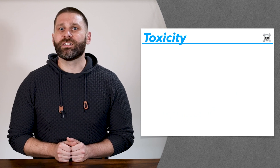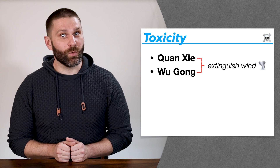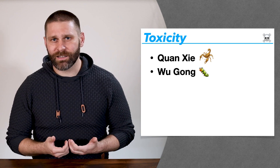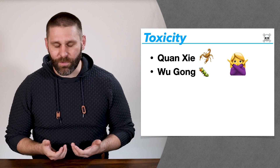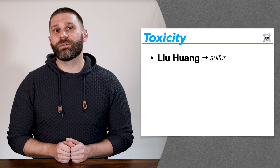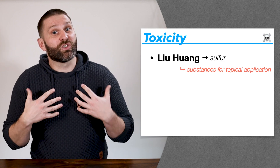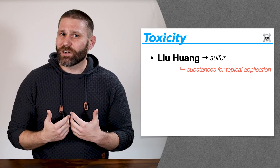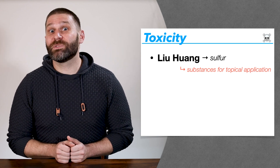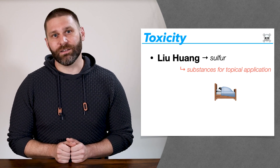Some other obviously toxic ones are our insects — Quanxie and Wugong from the extinguish wind category. These are scorpion and centipede, so they're obviously toxic — don't give them to pregnant people. And finally, we have Liuhuang, which is sulfur. This is from the category substances for topical application, so it's meant to be used externally. If you're going to use it internally, you have to be really careful with the dose because 10 to 20 grams can put you in a coma. So it's definitely toxic — don't use it with pregnancy.